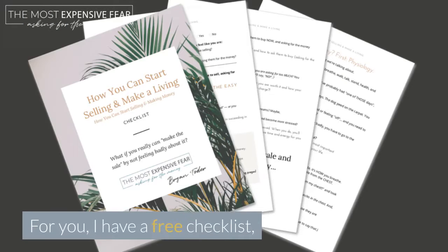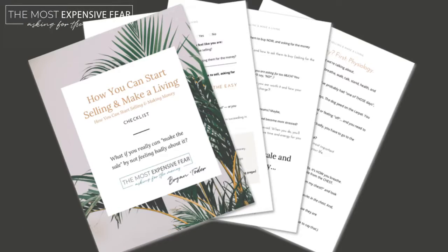For you, I have a free checklist: Start Selling and Make a Living. It's an amazing checklist with five easy steps to get more sales. Just get it at the link on this post.